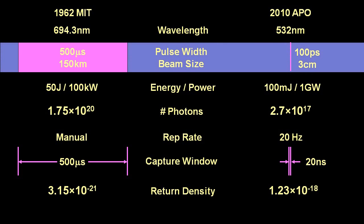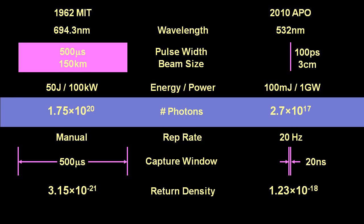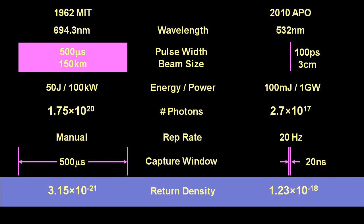The APO pulse width is 5 million times tighter. The power is 10,000 times greater. The number of photons emitted is 650 times less, but each photon has more energy, so theoretically there's less deflection through the atmosphere. And the capture window is 25,000 times shorter. But the most impressive number is the return density — the number of photons received divided by the number of photons transmitted — which is 400 times higher than they achieved in 1962. But is this increase due to there being reflectors on the Moon, or simply due to the technological advances of the equipment being used here on Earth?